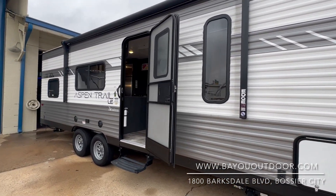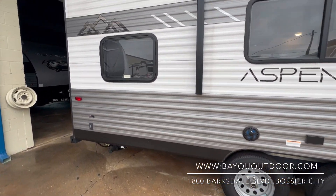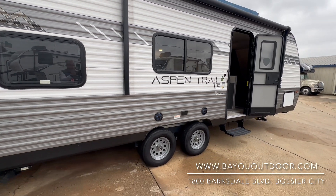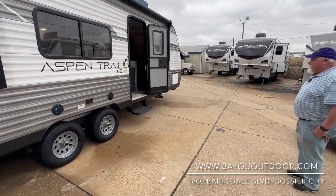It's got an electric tongue jack with power, and it even has power stabilizer jacks and outside speakers. It's a great unit to start your camping — that way you can go glamping, which is just a fancy way of going camping. So we're going to have a nice little overview of this new camper today.